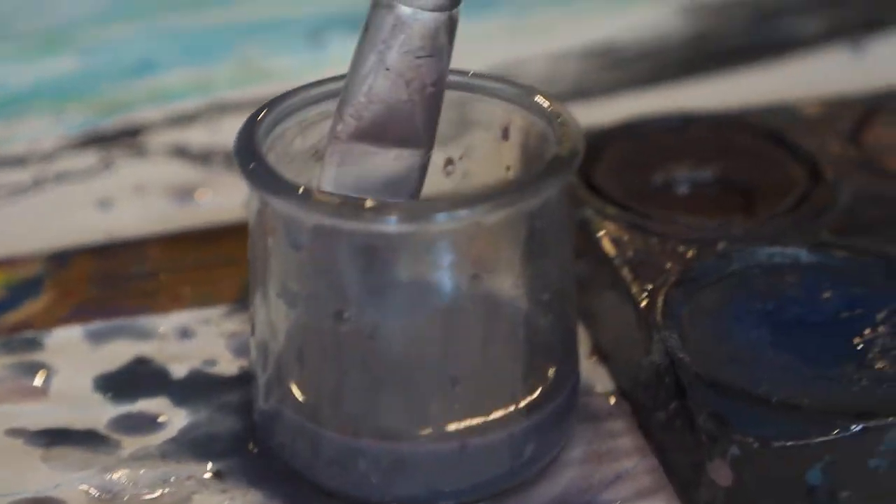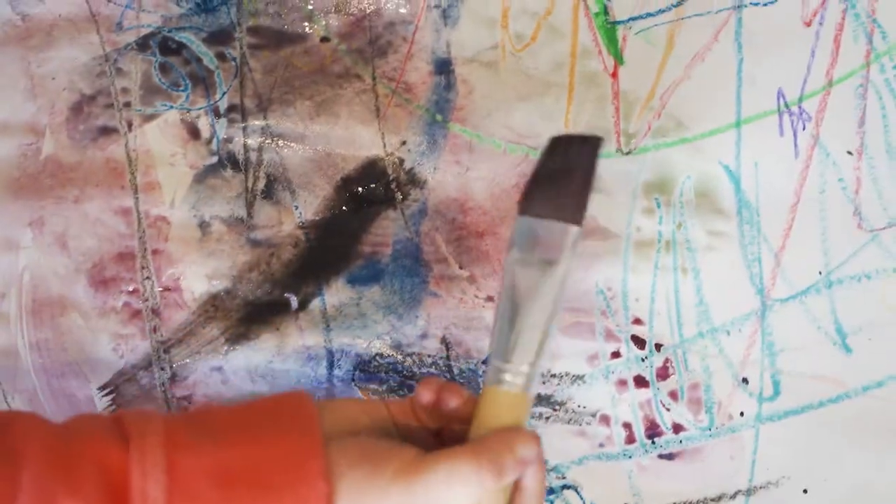So, today the children have been adding paint to their projects, and it's kind of just been a mix between pastels and paint and fun.